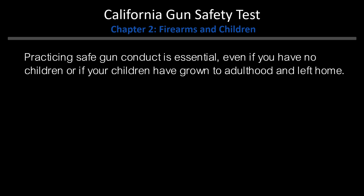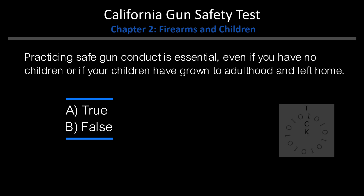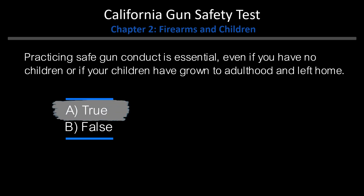True or False: Practicing safe gun conduct is essential, even if you have no children, or if your children have grown to adulthood and left home. A. True. B. False. Answer: A. True.